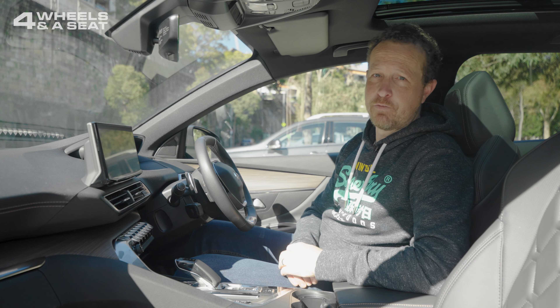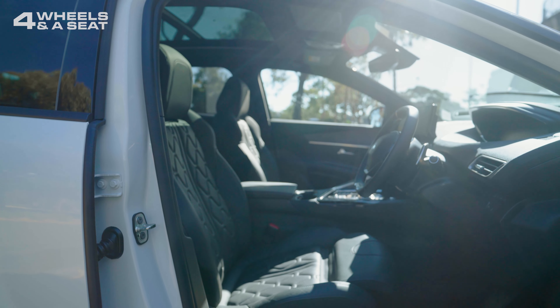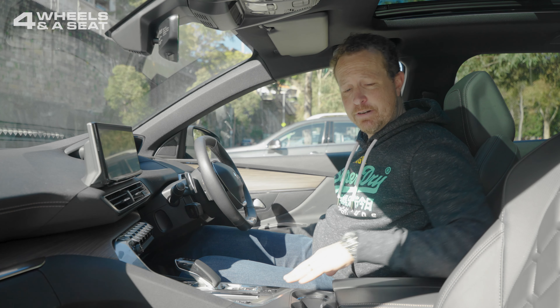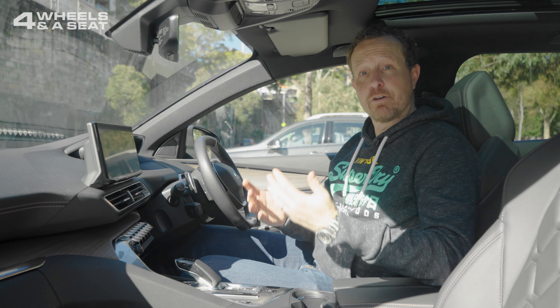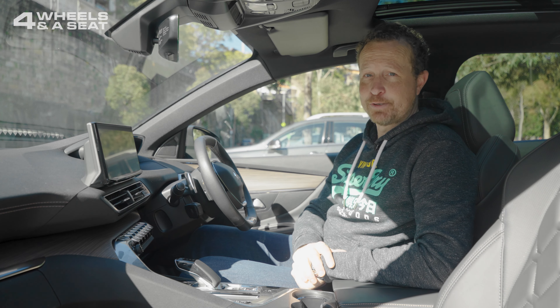Blind spot monitoring on both wing mirrors too. The seats themselves are very comfortable — they're Nappa leather with some very nice quilting. There's heating and full electric adjustment for the driver, and some electric adjustment for the front passenger. The driver also gets a number of massage functions which actually feel really good, and you can control those through the center console screen.